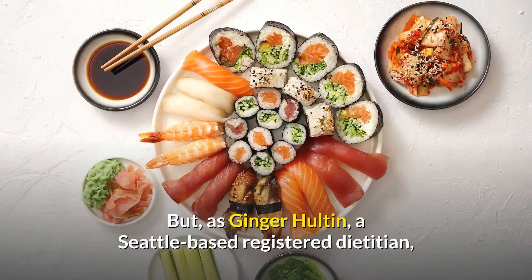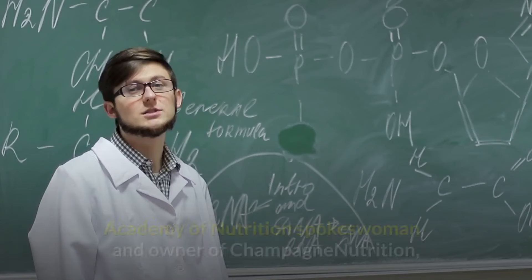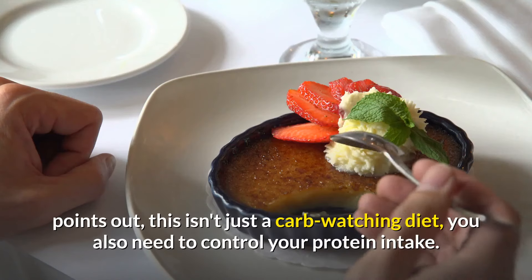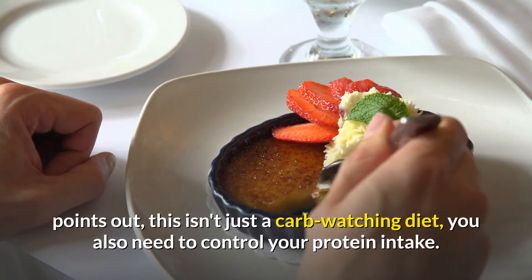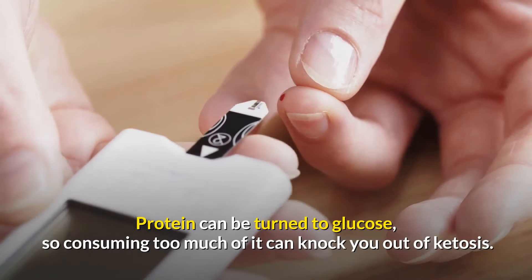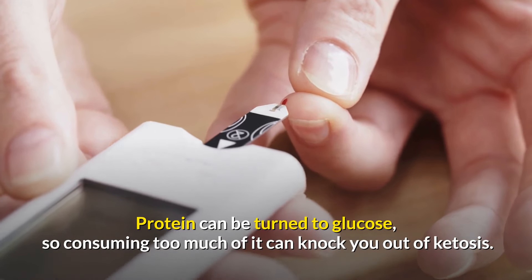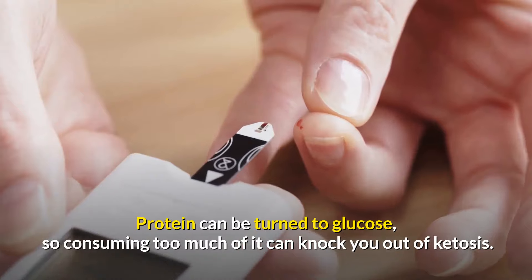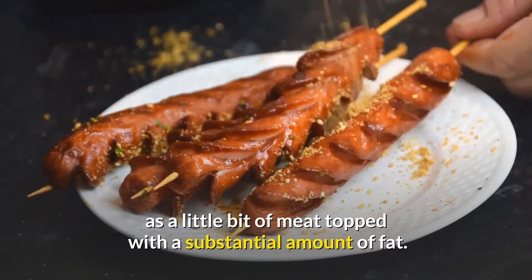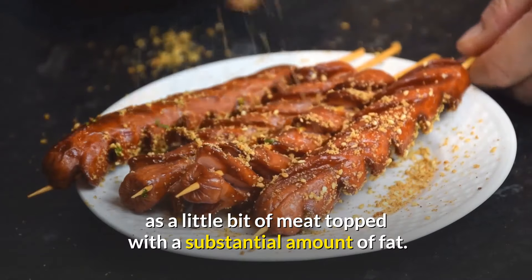As registered dietitian Ginger Halton, an Academy of Nutrition spokeswoman and owner of Champagne Nutrition, points out, this isn't just a carb-watching diet — you also need to control your protein intake. Protein can be turned to glucose, so consuming too much of it can knock you out of ketosis. Instead, think of your ratios as a little bit of meat topped with a substantial amount of fat.